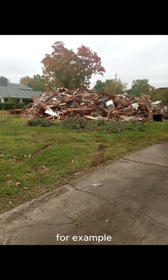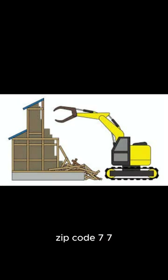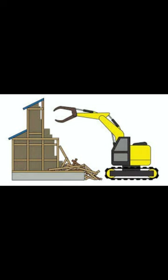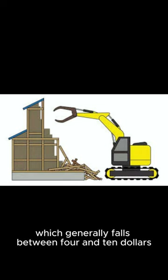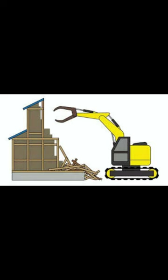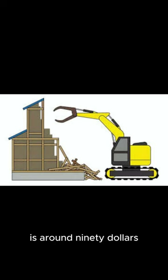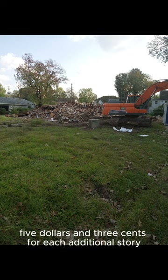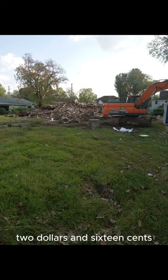For example, the average cost to demolish a 3,000-square-foot house in Houston, Texas, zip code 77092, typically ranges from $12,000 to $30,000. This estimate includes the cost per square foot, which generally falls between $4 and $10. Additionally, the cost of obtaining a demolition permit in Houston is around $90.06 for the first story, and $45.03 for each additional story, with an administrative fee of $32.16.